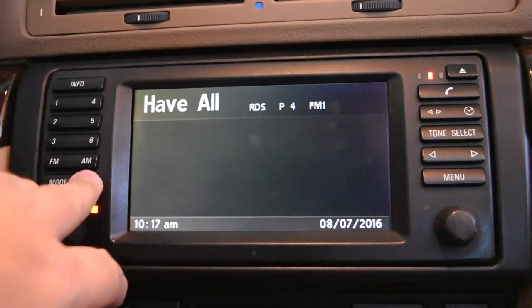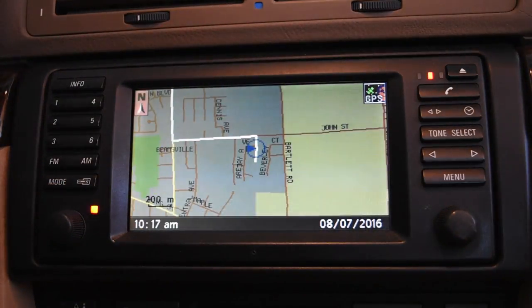Anyway, it gets the job done. It's a good system for being 15 years old and it works. If you want to upgrade it, the Mark 4 is a worthwhile investment — I just haven't found one for sale yet. I hope this video helps if you had questions about the Mark 3 navigation system on your X5, 5 Series, 3 Series, or 7 Series. If you have specific questions leave a comment below, and don't forget to subscribe. Thanks for watching!